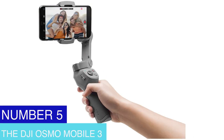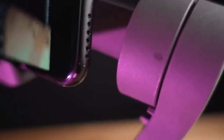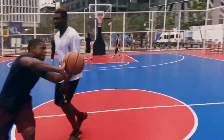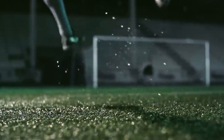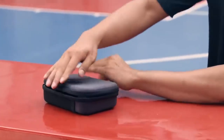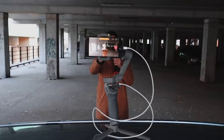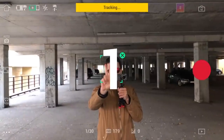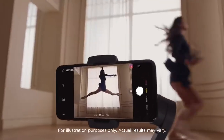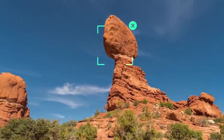Number 5: The DJI Osmo Mobile 3. With the DJI Osmo Mobile 3, you can record smooth and excellent quality videos. It's a handheld smartphone gimbal that helps stabilize your phone to capture smooth, cinematic footage. The gimbal is portable and foldable, making it easy to carry everywhere. It features 3-axis stabilization and is compatible with most smartphones, including the most recent iPhone and Android devices. Its mobile app enables you to modify settings, change the zoom, and take pictures in various shooting modes. The gimbal also has a long battery life, perfect for prolonged shooting sessions.